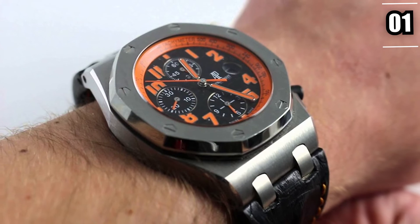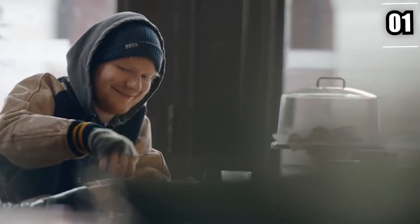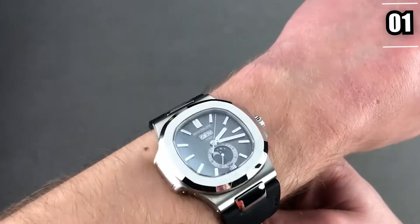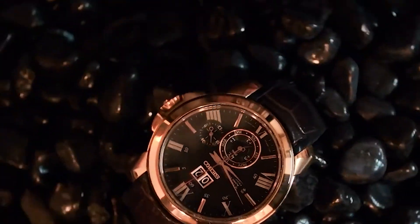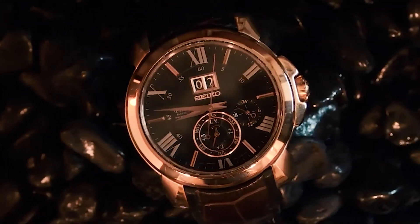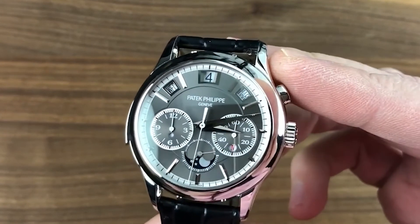Ed Sheeran's watch collection is extensive, not only because his watches are individually stunning, but also because of how they interact and what they reveal about him as a person. Let us know your favorite Ed Sheeran watch in the comments down below, and I'll catch you guys later in another awesome video. Take care now!